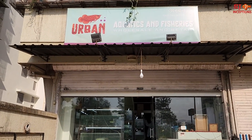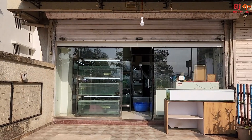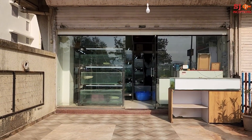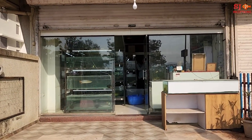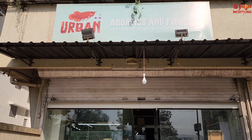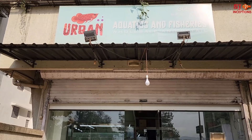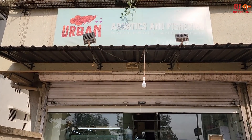So I just covered Urban Aquatics and Fisheries shop. We have seen a lot of exotic fish varieties. If you liked this video, hit the thumbs up button and stay tuned to watch more upcoming interesting videos coming soon on SJ Inceptions. You will get the shop's contact number and address in the description. Happy fish keeping and have a wonderful day ahead.